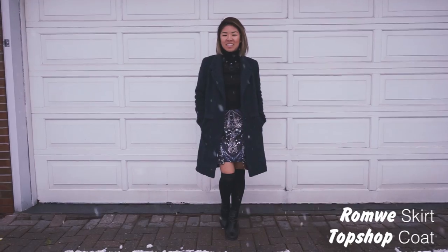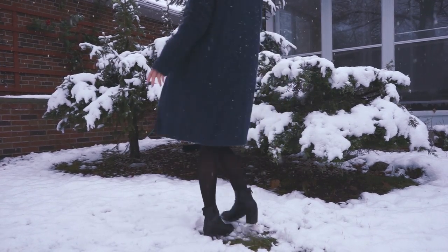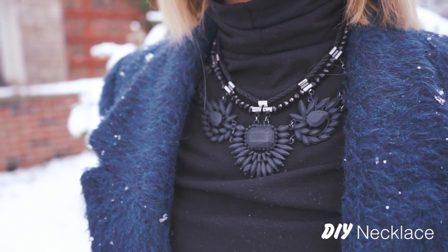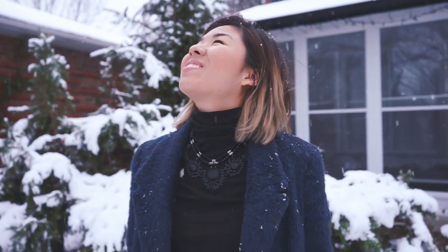If you're spending time outdoors, layering is very key. Stay warm with a turtleneck and overlap textures like this fuzzy coat and jeweled skirt. I upcycled and DIY'd this necklace — you can make it yourself with the link in the description. Make your legs look way longer by lengthening your ankle boots with thigh-high socks.